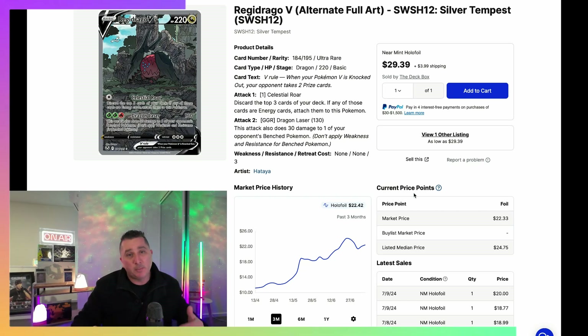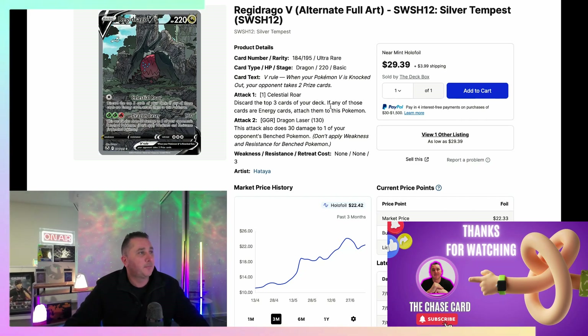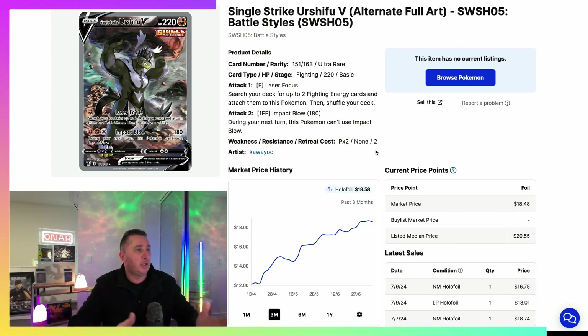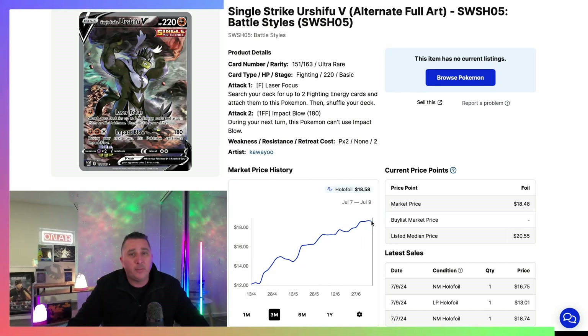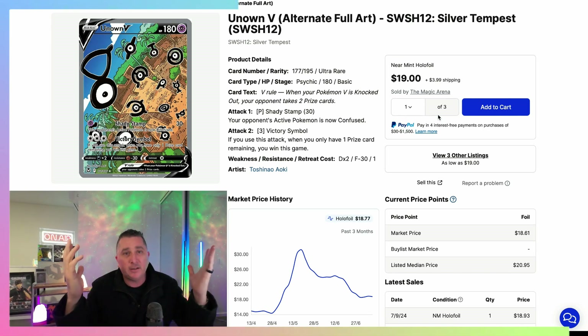So Battle Styles' fourth most expensive chase card is nearly double Silver Tempest's fourth. This video isn't here to throw shade at Silver Tempest — Silver Tempest is not a terrible set, and both of these are reasonably good mid-tier sets. But so far, Battle Styles is kicking Silver Tempest. The fifth most expensive card from Battle Styles is the Urshifu V Alt Art at $18, up from $12 three months ago — about 30–33% growth. The fifth most expensive card from Silver Tempest is also around $18.77, so these two are roughly tied at number five.